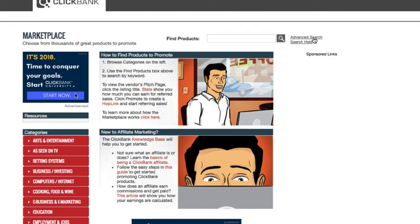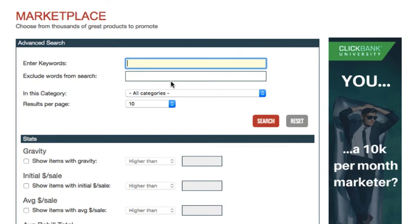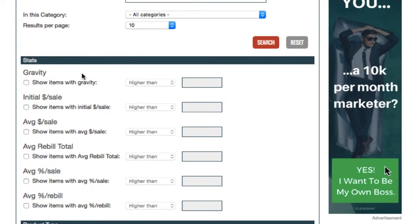If you want to find a good high-converting quality product, go to ClickBank.com and click on the marketplace. Then go up to where it says advanced search and click it. Don't worry about putting in keywords unless you know specifically what niche you want to sell in — we're just going to be generally searching ClickBank. Go down to where it says gravity and put in gravity higher than 50.